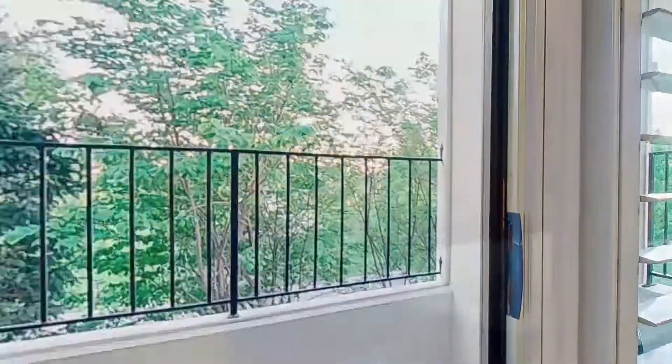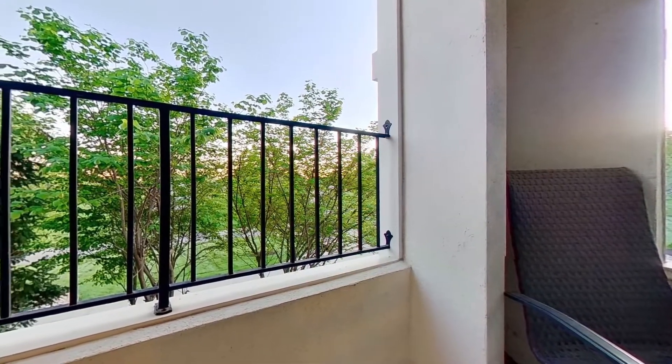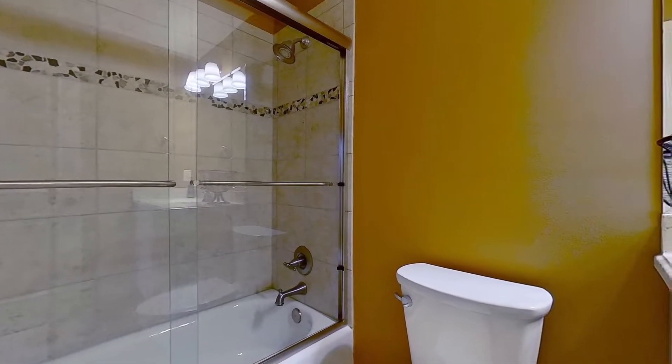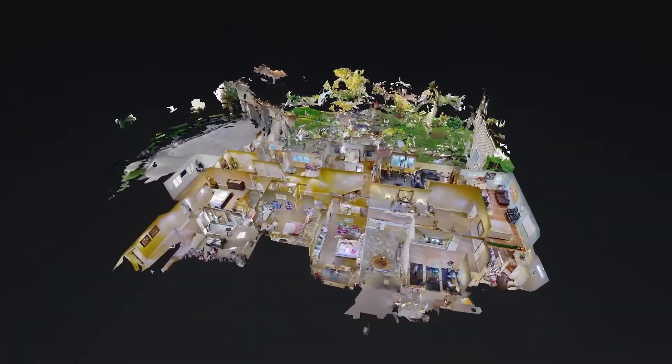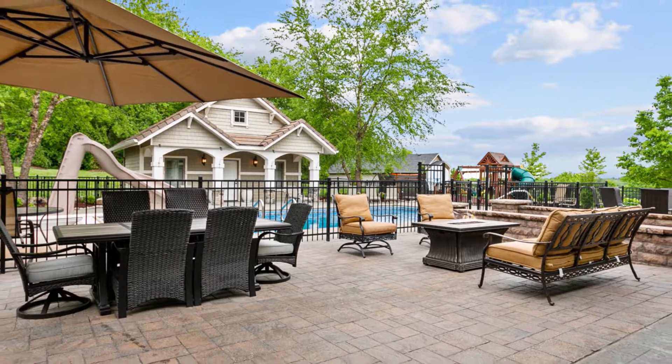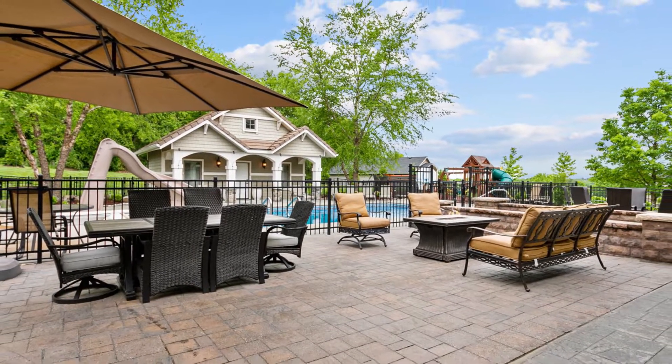Guests will love being able to step out to the balcony with a cup of coffee and take in the view, and will appreciate being able to get ready for the day in the ensuite bathroom. The home's magazine-worthy interior is complemented to perfection by its sublime outdoor space, where there are exceptional areas for your every activity.